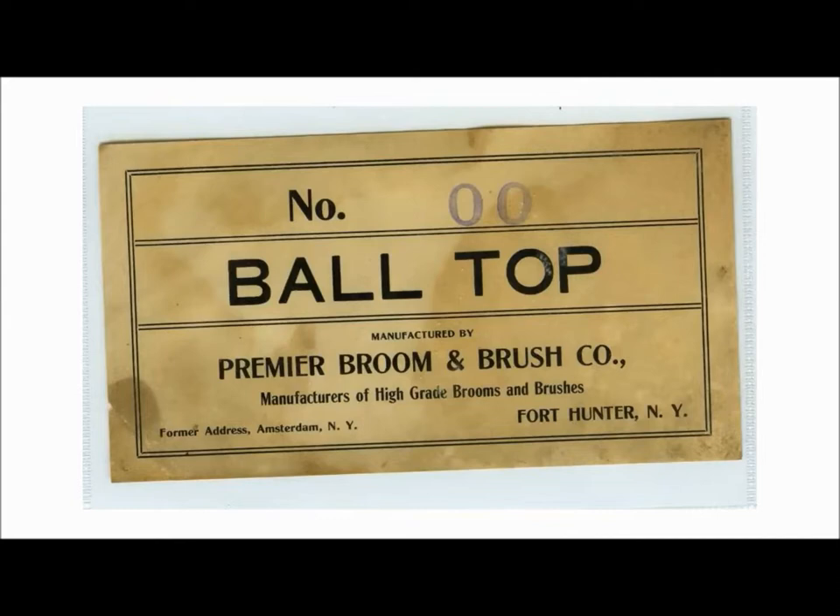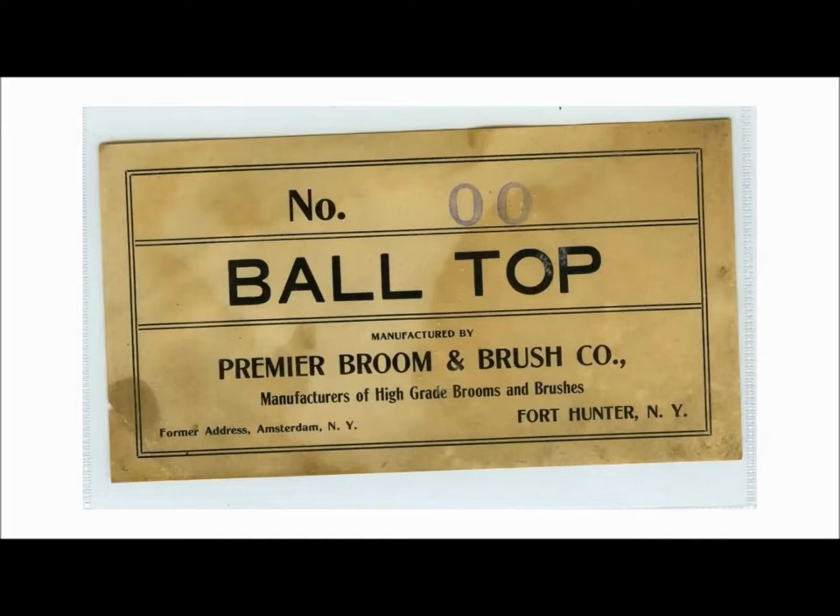This one is obviously much less intricate and detailed than the others. You can tell from the number — it's just a 0, so it's not as high a quality broom. This is from when Premier left Amsterdam and moved to Fort Hunter. But these labels are still cool to look at, just as a piece of history.